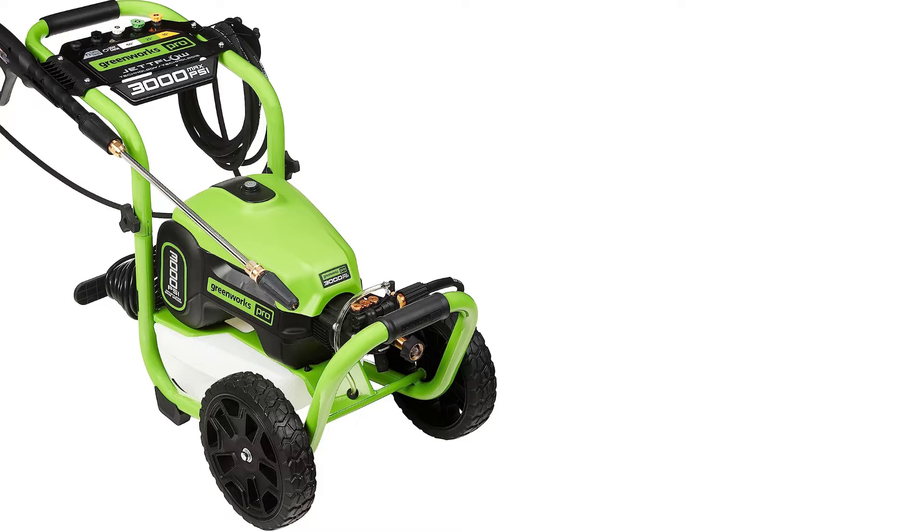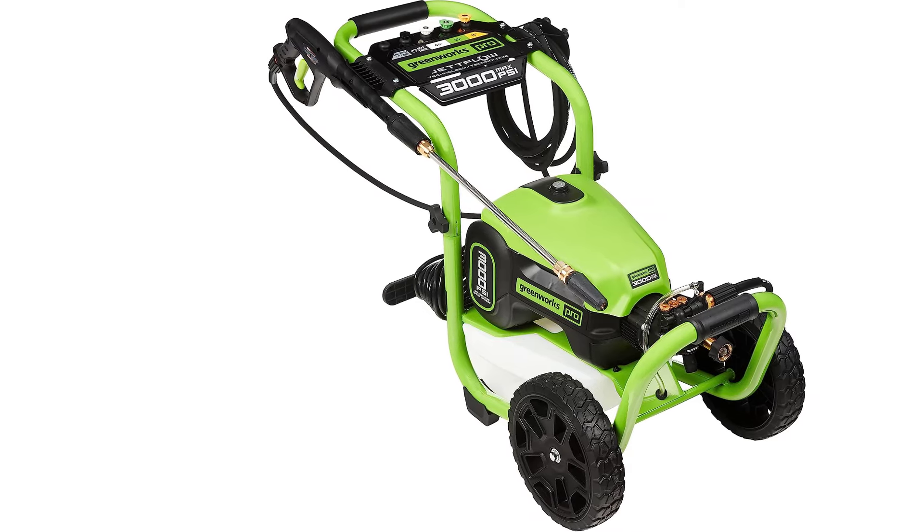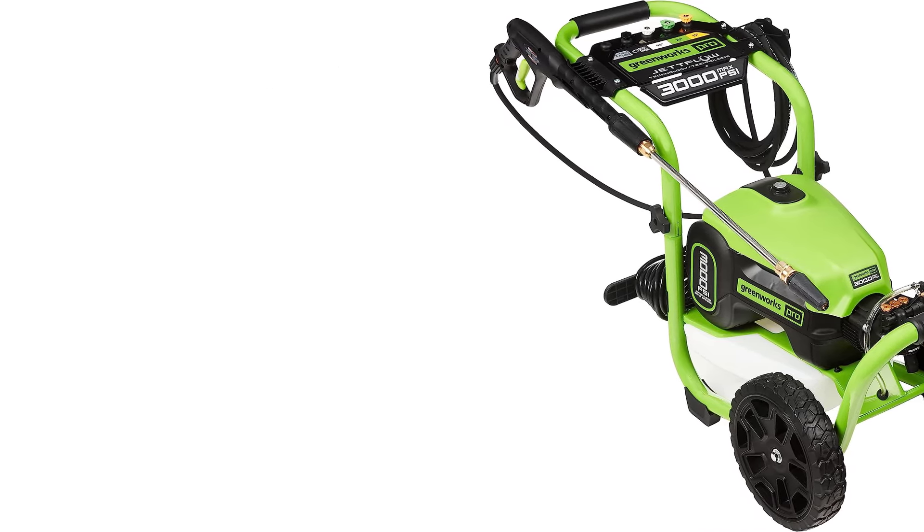This pressure washer has 10-inch never-flat wheels and a rugged steel frame that made it easy to roll on concrete, decking, and grass.